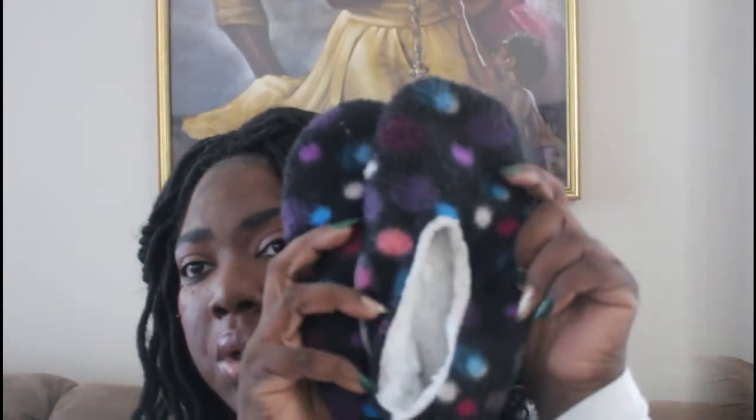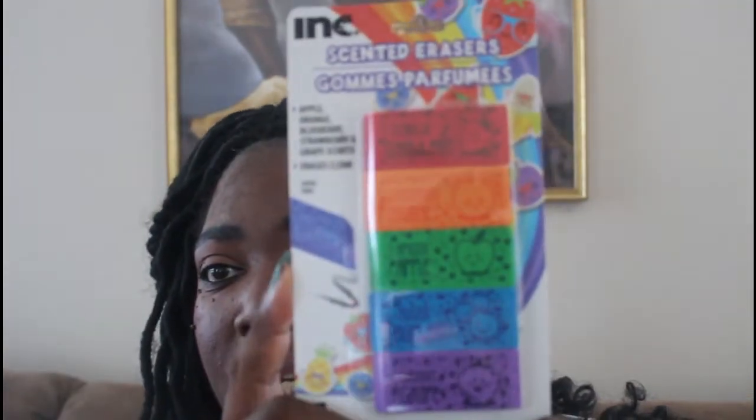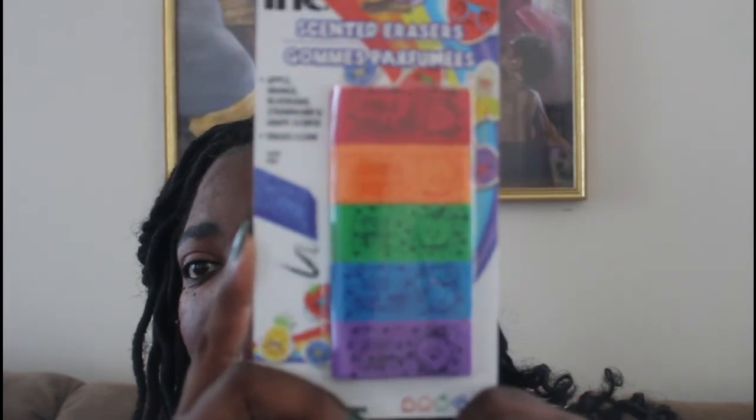Next I got a four-way nail buffer block. I also bought house shoes — my oldest daughter has them in blue and my middle daughter's are black. They have a fuzzy inside to them, and I got these from Dollar Tree as well. They seem to really enjoy them. I also picked up some scented erasers for my daughters for homework — they come in apple, orange, blueberry, strawberry, and grape scents, and they are latex-free.